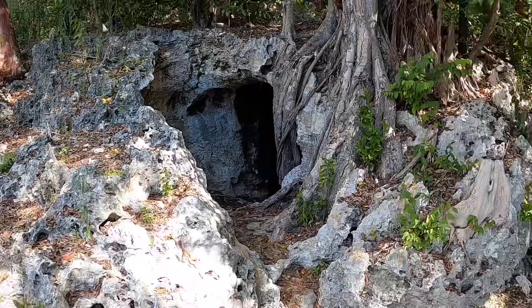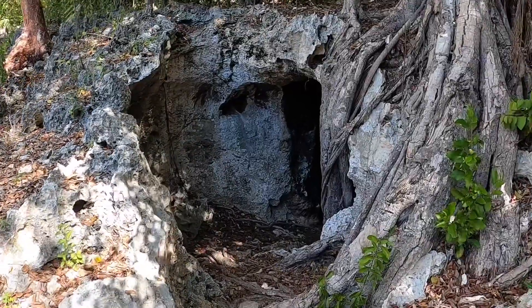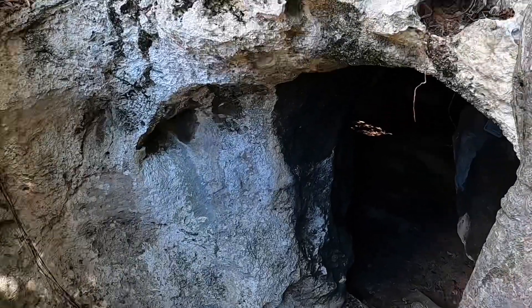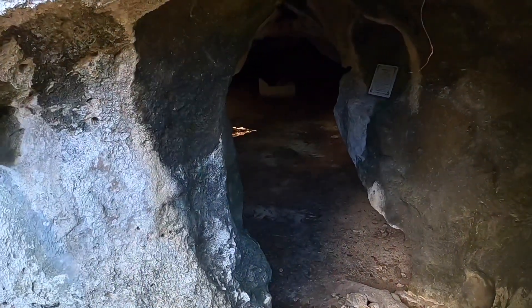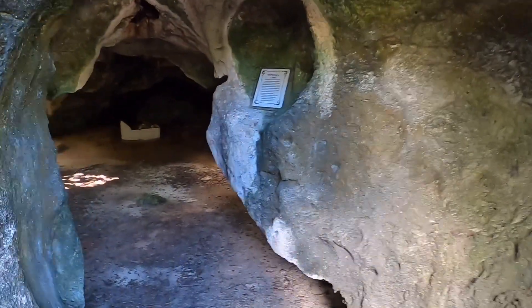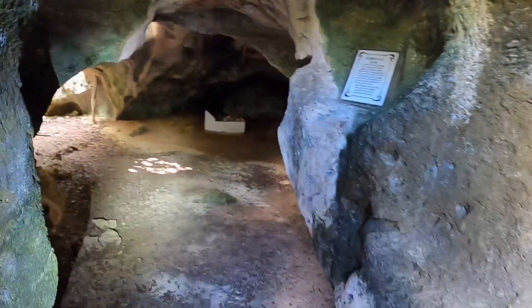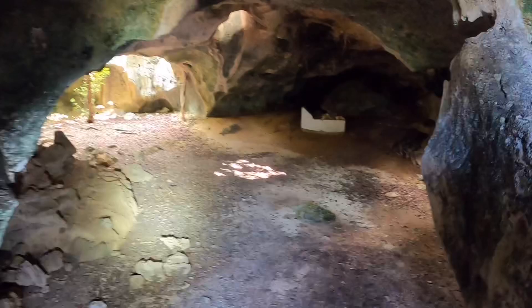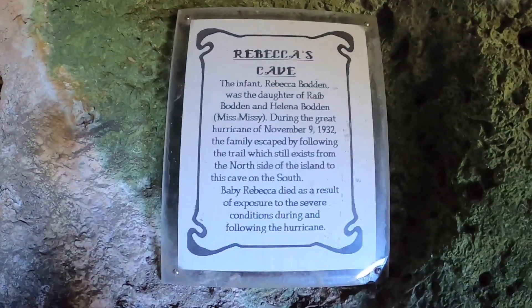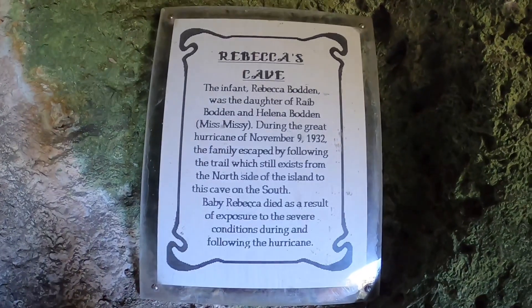This is a pretty cool entrance underneath a tree. Whoa. That's some information about the significance of the cave.